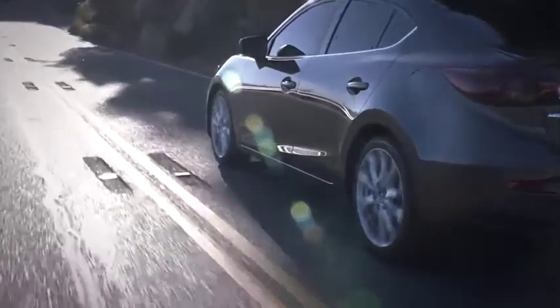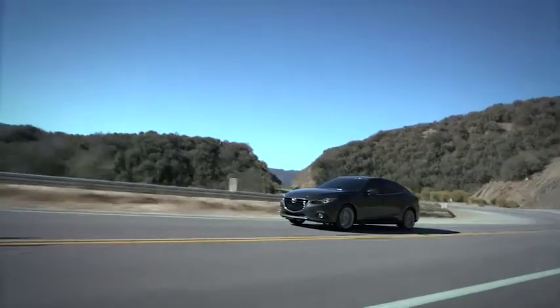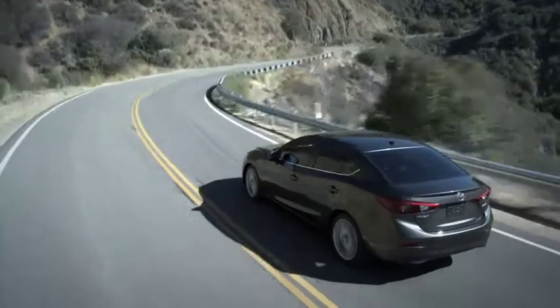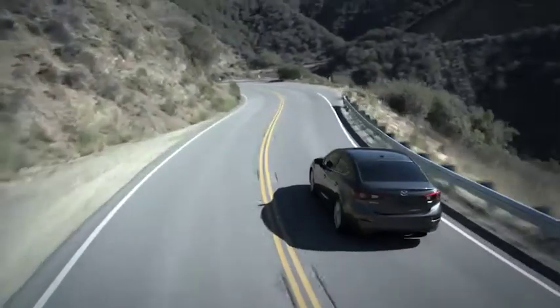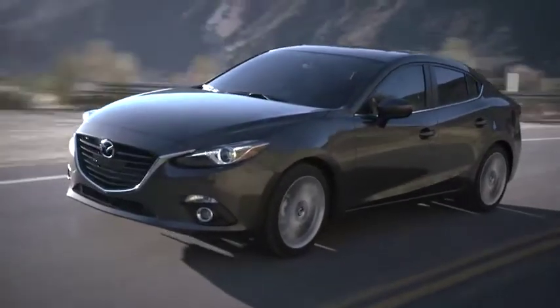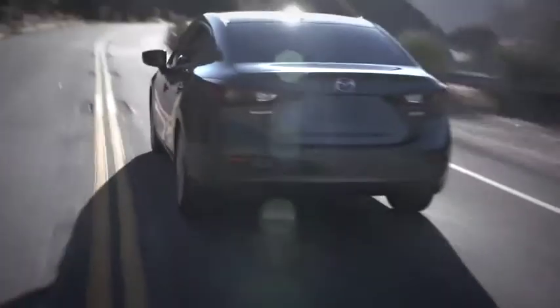That means amazing agility at low speeds, plus smooth and solid handling on the highway. And because this is a Mazda 3, you can continue to expect performance features that are a cut above the rest, including four-wheel independent suspension and four-wheel disc brakes. It all adds up to a sport compact that's a true driver's car.